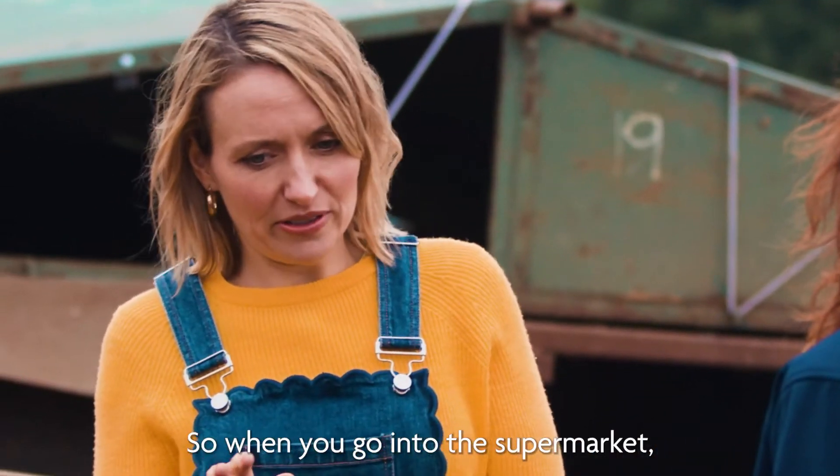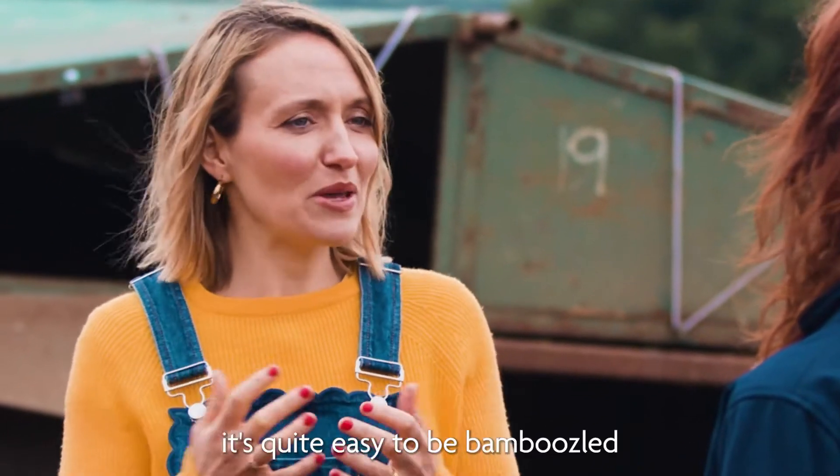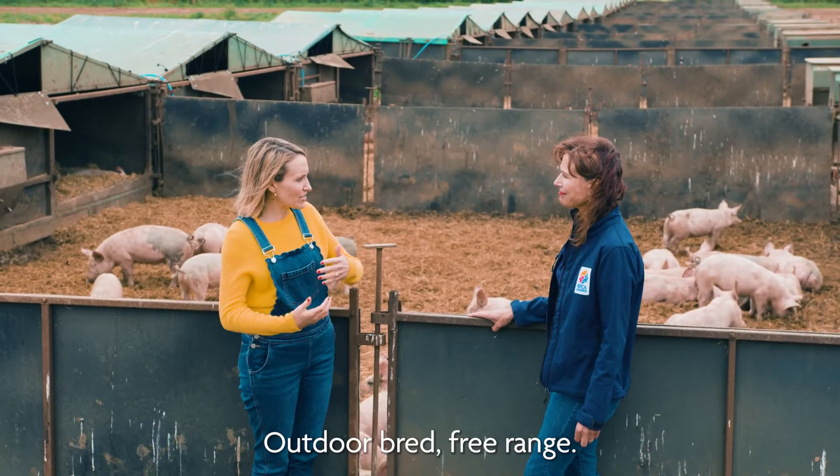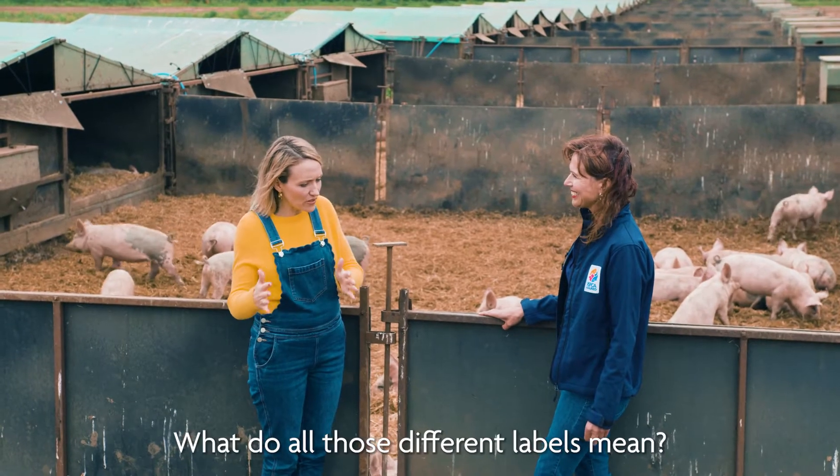When you go into the supermarket it's quite easy to be bamboozled by all the labels that you might see on pork products — outdoor bred, free range — what do all those different labels mean?